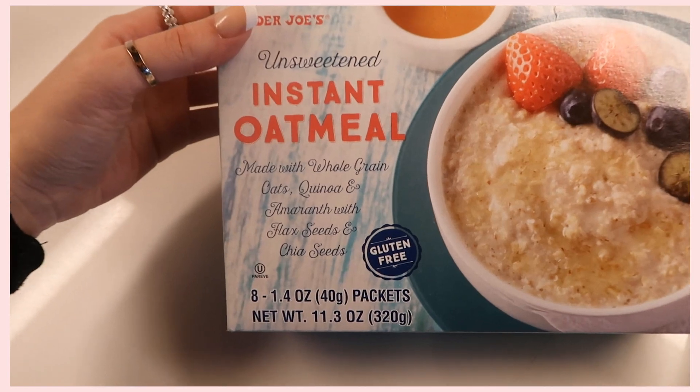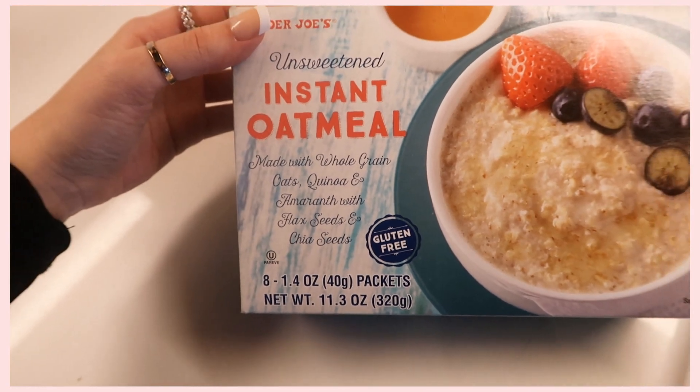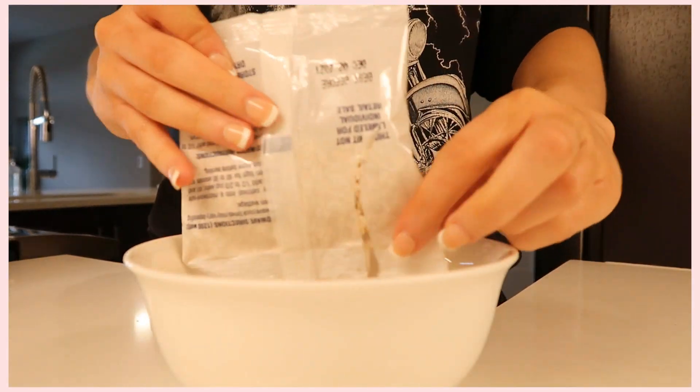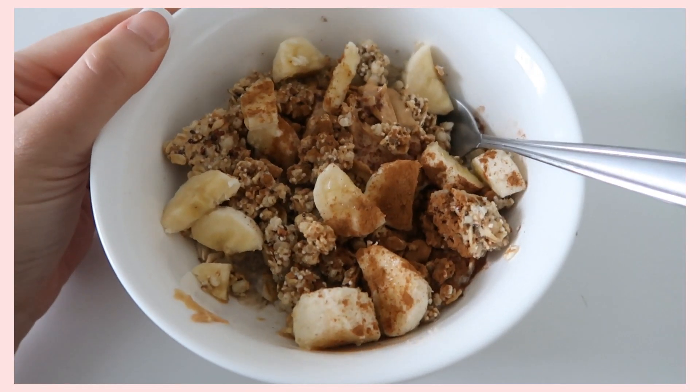Bringing it back to a great breakfast option, we have Trader Joe's Unsweetened Instant Oatmeal. It's actually a really good oatmeal — made with whole grain oats, quinoa, marin, flax seeds, and chia seeds. On top of that it's gluten-free and comes in individual packets. It's super easy to make — just put it in a bowl with some water, heat it in the microwave, and throw some toppings on. I usually add peanut butter, bananas, and cinnamon. It's such a yummy healthy breakfast I always look forward to.